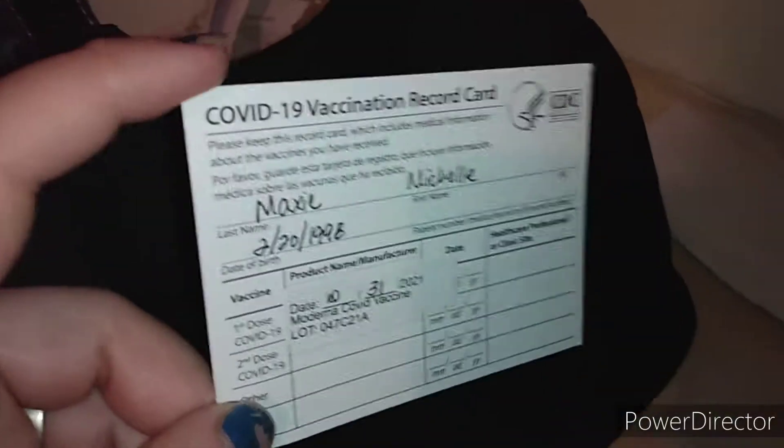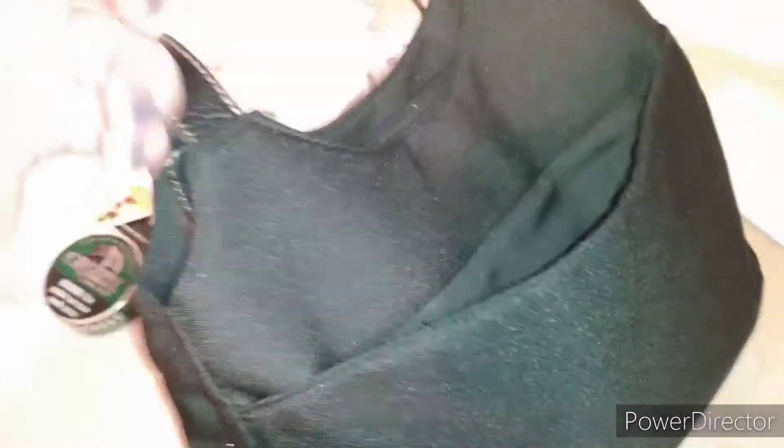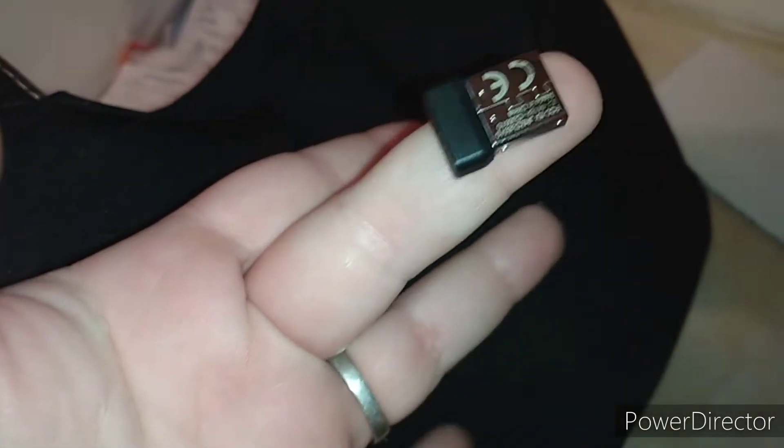I have my vaccine card from when I got my first dose of the COVID vaccine — I've got to go on the 29th and get my second dose. I also have my chain of custody thing from work when I had to do my drug test, and a Kentucky Staffing card. Then we're going to go get my second vaccine done. And the last thing in here is my little USB mouse dongle that goes to my mouse for the laptop.